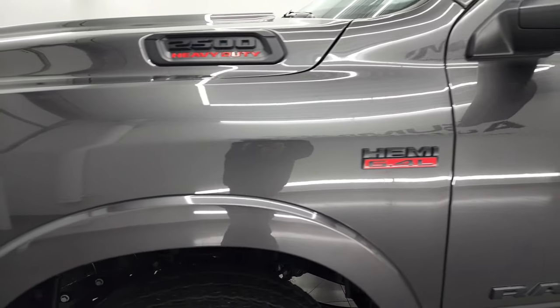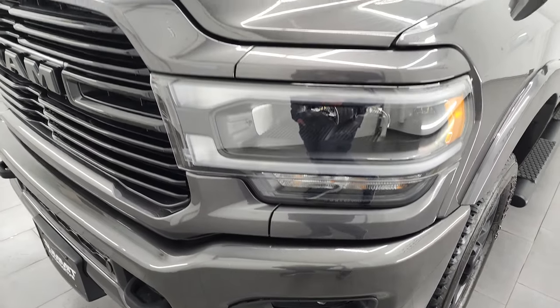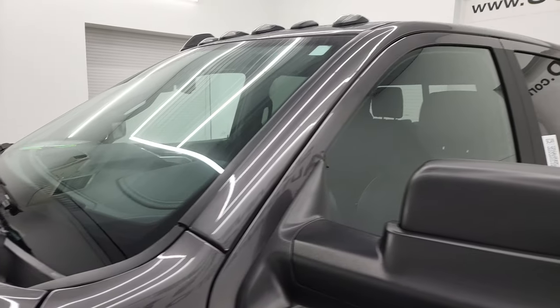The doors and front fender are in fantastic condition. If you like the video, you can subscribe to my YouTube channel at YouTube.com/SummitAuto. Click the bell notifications and you'll get updates on the videos I do each and every day here at Summit Automotive.